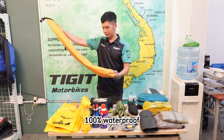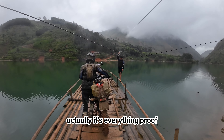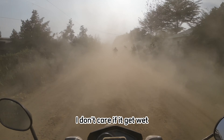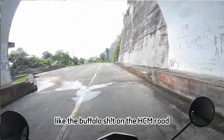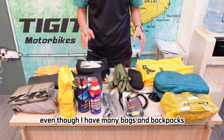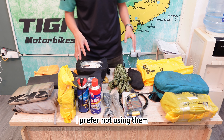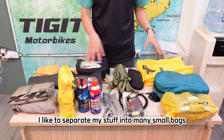It cost me $10 and it's 100% waterproof — actually, it's everything-proof. I don't care if it gets wet, gets dirty, has some dirt on it, or even something like buffalo shit on the Ho Chi Minh Road. Even though I have many bags and backpacks, I prefer not using them. I like to separate my stuff into many small bags like this.